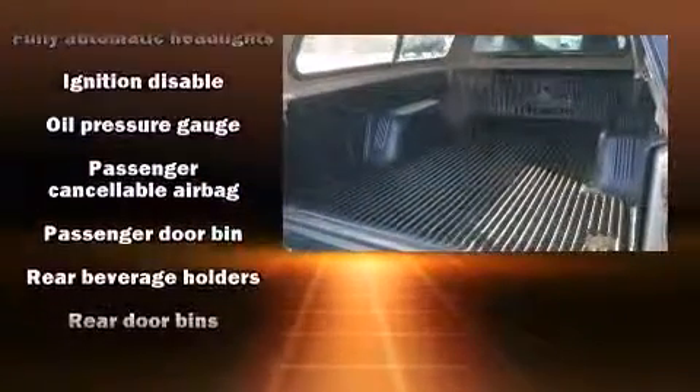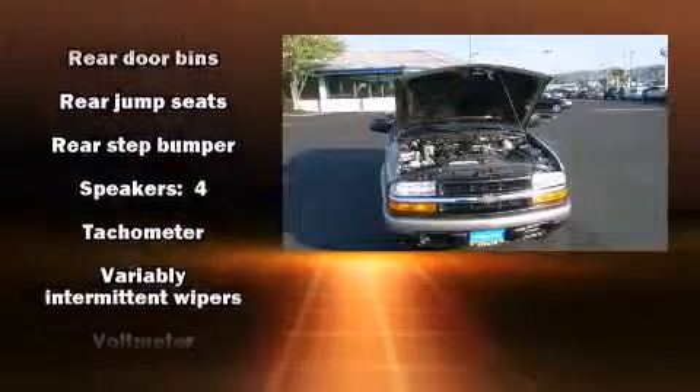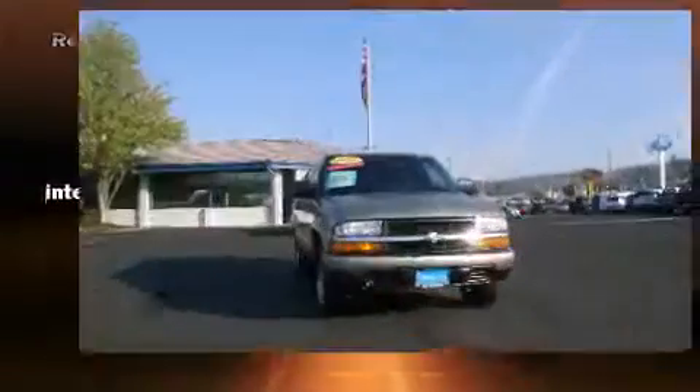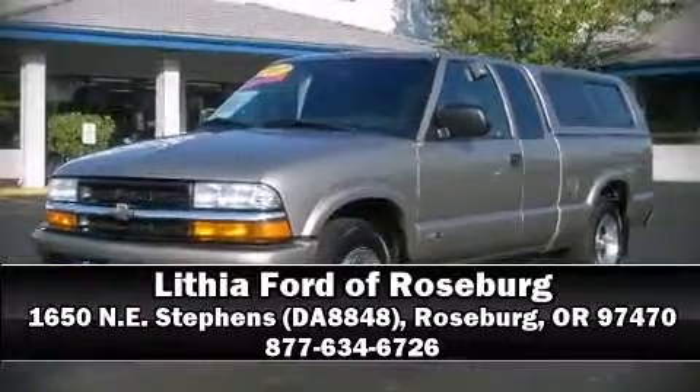Chevrolet ensures the safety and security of its passengers with equipment such as dual front impact airbags, ignition disabling, and ABS brakes. Our knowledgeable sales staff is available to answer any questions that you might have. Call now to schedule a test drive.